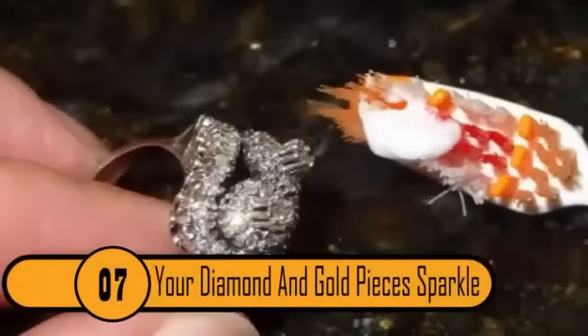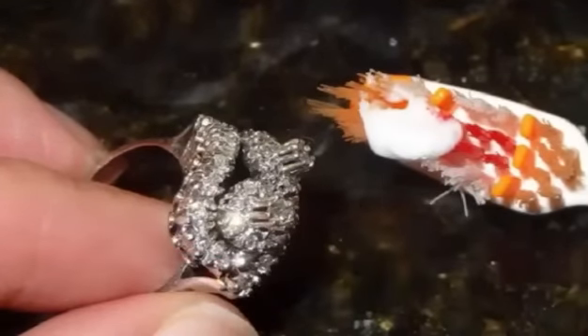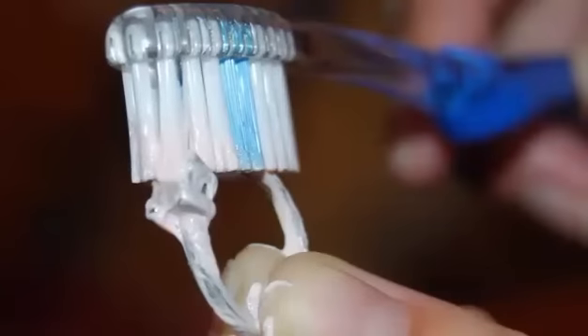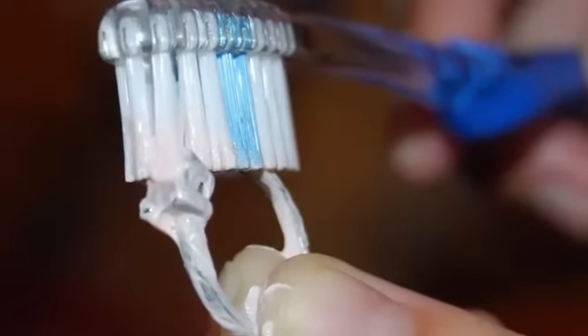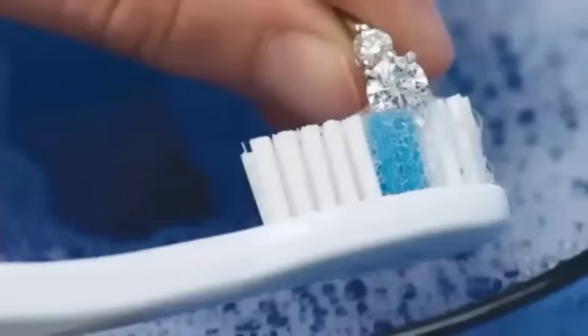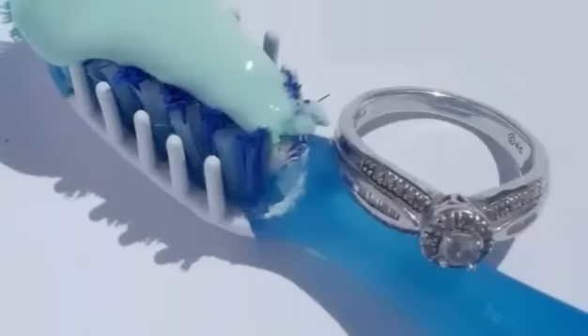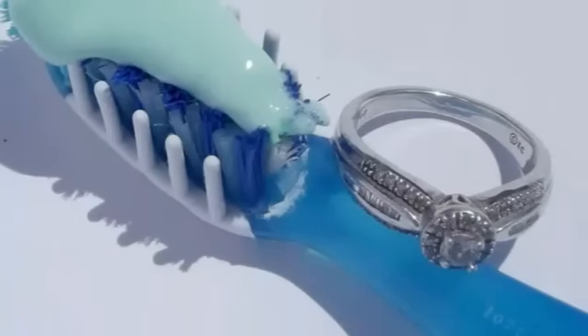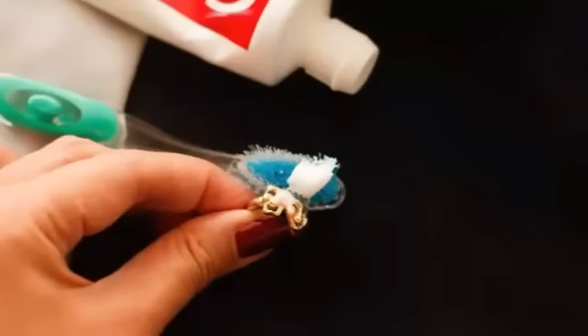7. It Makes Your Diamonds Sparkle. From trendy rings to timeless necklaces, we all love a little bling, but most of us are not inclined to buy the recommended specialized jewelry cleaner at the jeweler. That's okay — your toothpaste can do an even better job than those pricey in-store brands. Use an old toothbrush to apply the toothpaste to the item you wish to clean. Angle the brush to get into every nook and cranny. You'll be surprised at how well this cleans even in more elaborate ring settings.